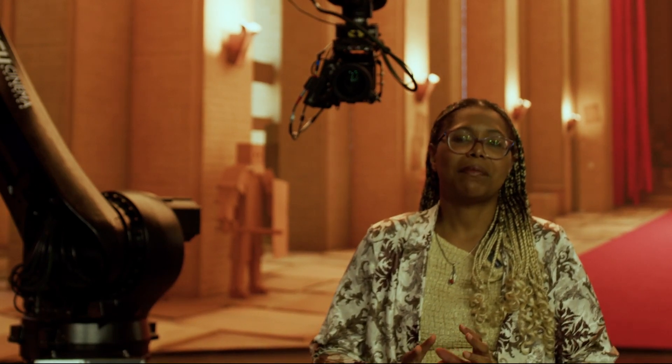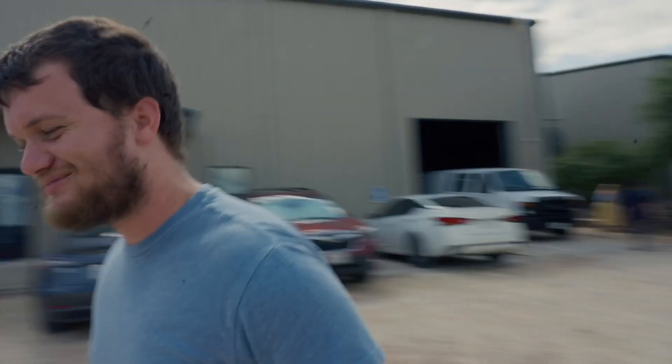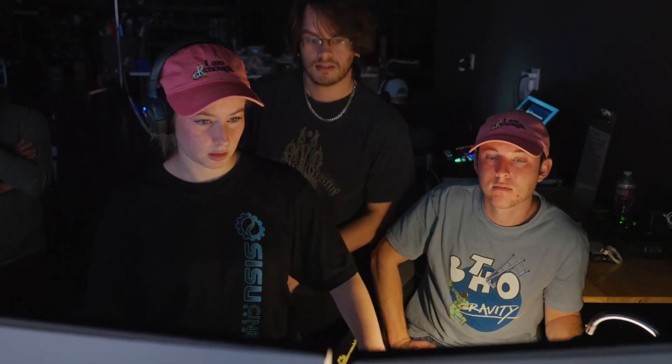It's been a wonderful experience watching my students in this environment, working with the robot, working on set. It's really exciting — I'm so proud of them. They have not only risen to the occasion, they surpassed it. The shots coming out for their films look really great, and I cannot wait to see the finished products.